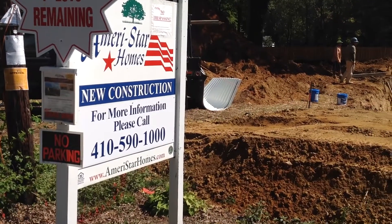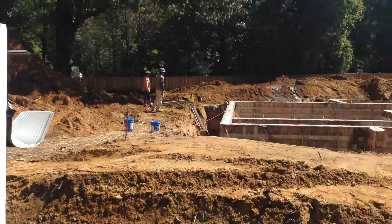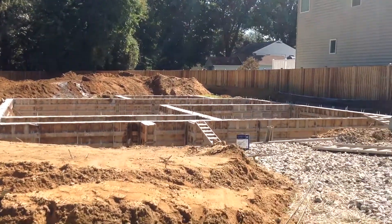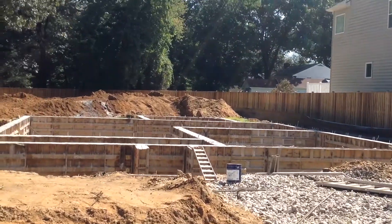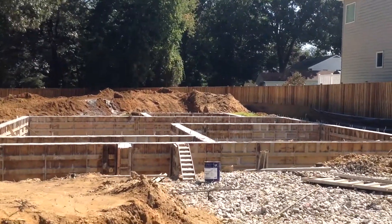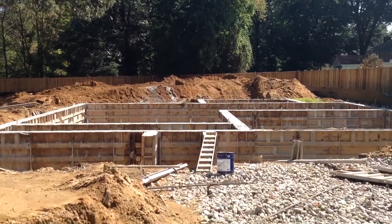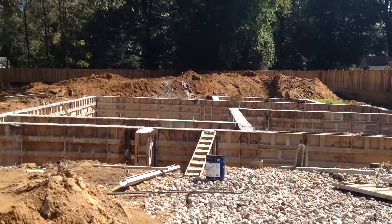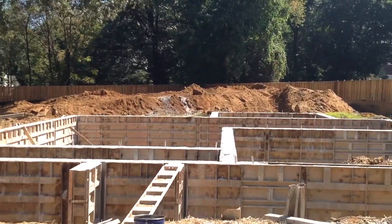Good morning, this is Greg Rice with Ameristar Homes on Friday, September the 15th, with a production update. You can see from the picture in front of you, we have got the foundation installed this week. Pine Creek and Ford crew is on the site right now, and they should be pretty much preparing to get the foundation wall stripped.